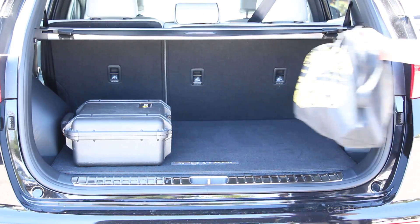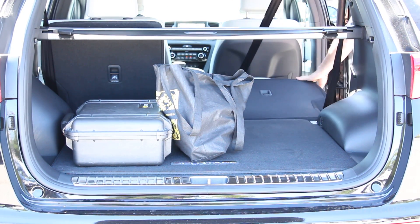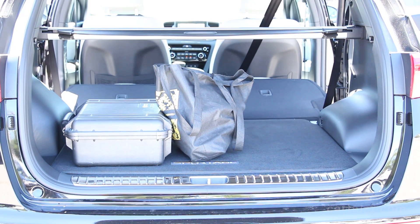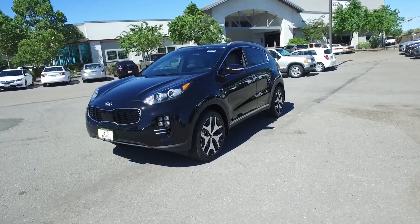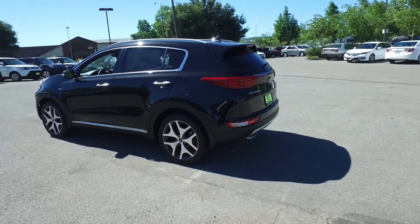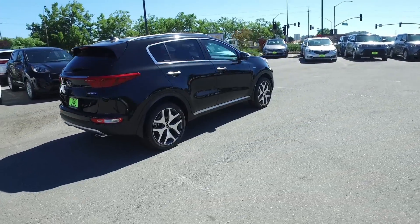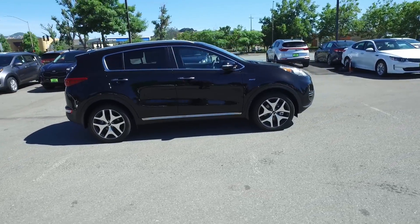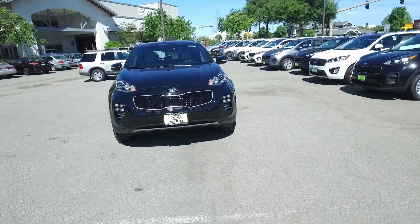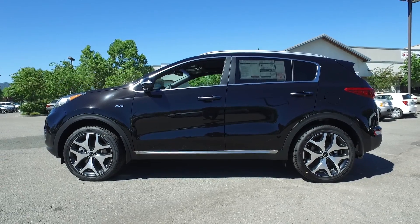A base Kia Sportage comes in three trim levels: the LX starts at just under $23,000, the EX starts at $25,500, and the SX Turbo starts at $32,500. All-wheel drive is a $1,500 option on any of those models. This car came to a grand total including destination costs of $35,545, which is actually still a little cheaper than a comparably equipped Ford Escape Titanium AWD, a Honda CR-V Touring AWD, and a top-of-the-line Subaru Forester 2.0 XT Touring. For reference, an Audi Q5 has a base price of $41,000 — so this represents tremendous value.